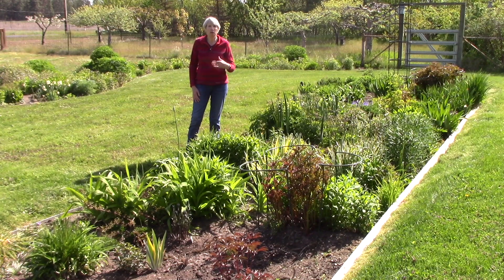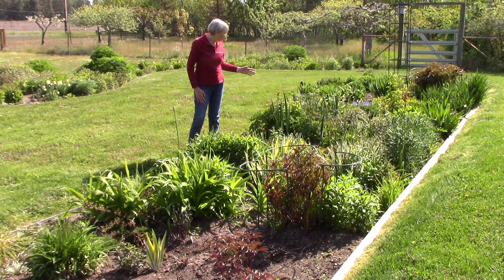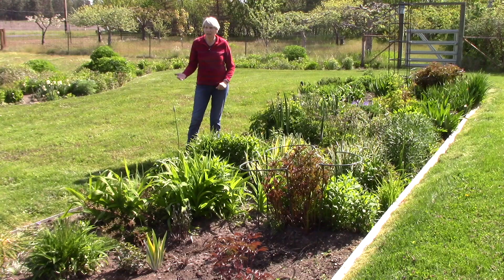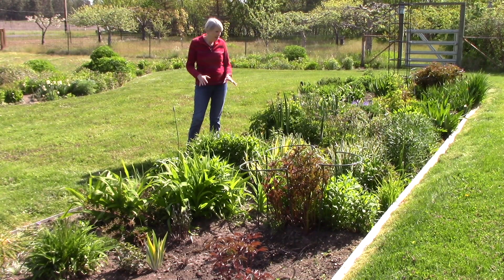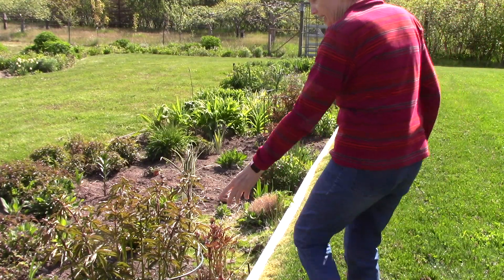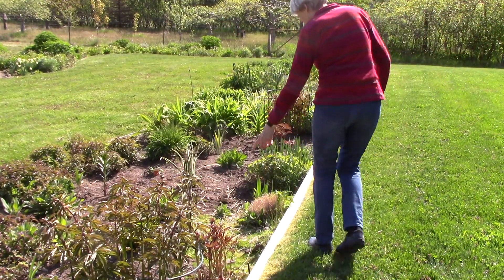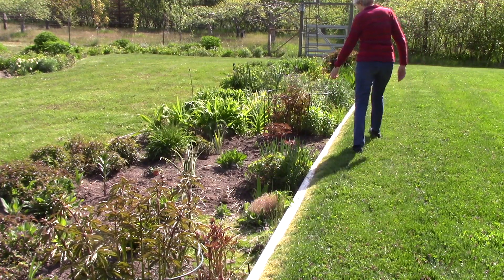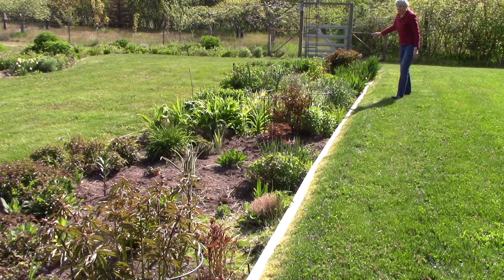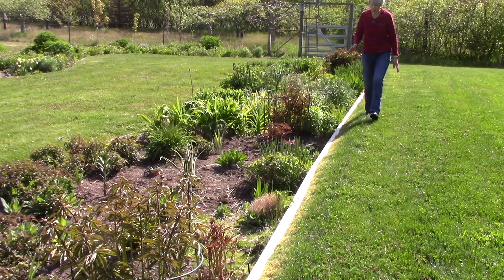The bed is primarily perennials. I do poke in some annuals each spring and I also have bulbs that come up every year. It really is such a source of joy for me to see all these flowers. Spring has been very cold so there isn't a whole lot blooming yet, but I will show you what is blooming. At the back of the bed I have herbaceous peonies growing in several clumps, and those are going to be absolutely gorgeous when they start blooming.